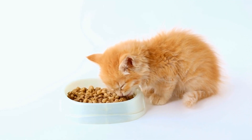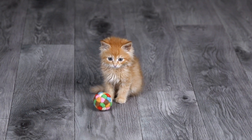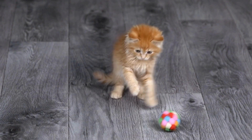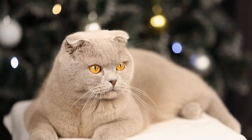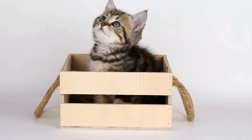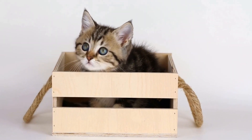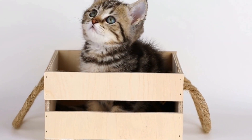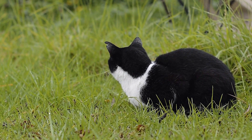Benefits of catnip bubbles: apart from being an endless source of amusement, catnip bubbles have several benefits for both cats and their owners. One of the primary advantages is exercise. Regular playtime using catnip bubbles helps cats burn off excess energy, preventing boredom and potential destructive behavior. It also promotes cardiovascular health and muscle toning.